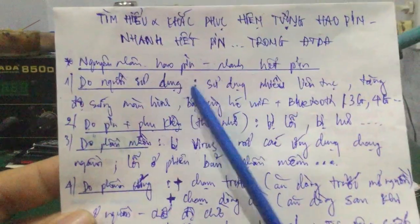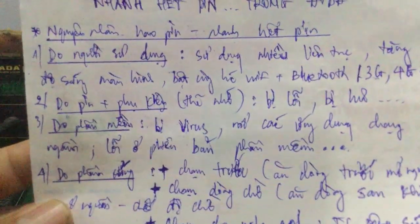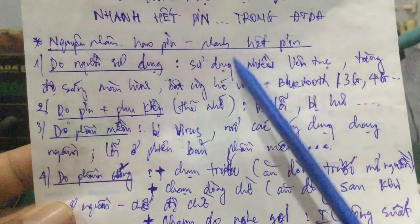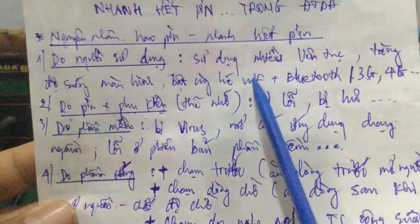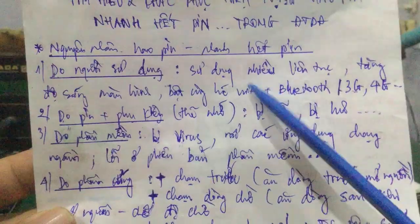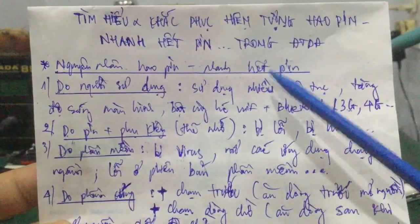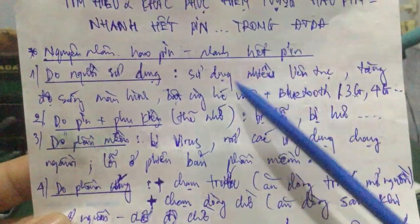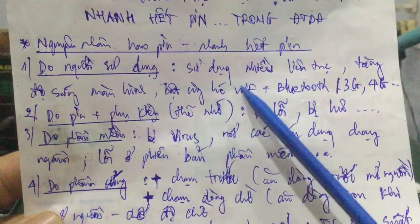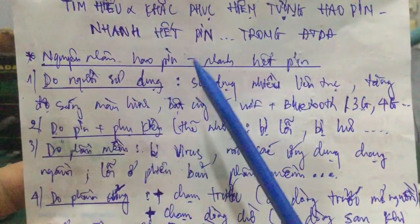Nguyên nhân thứ nhất là do người sử dụng. Do các bạn sử dụng nhiều và liên tục trong khoảng thời gian dài mà không để ý. Hoặc nhiều bạn khi mới mua máy về, trong quá trình kiểm tra các tính năng, làm cho điện thoại hoạt động liên tục, gây ra hiện tượng nhanh hết pin.